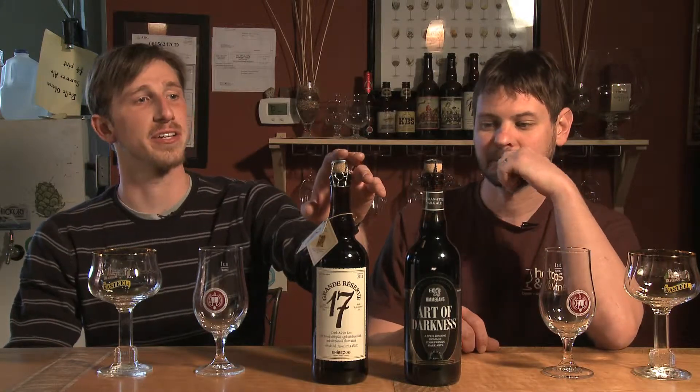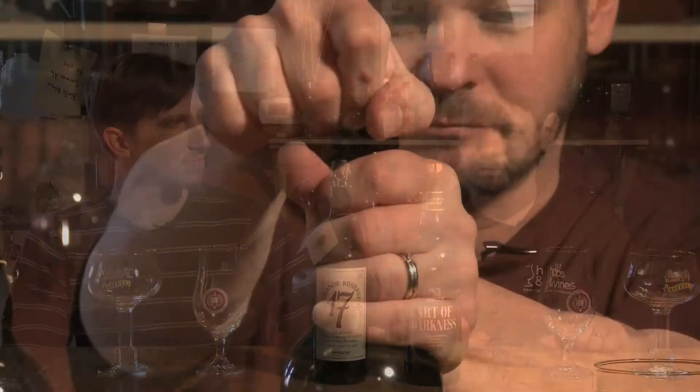The Omegang is brewed with spices and uses a blend of oats, wheat, and all kinds of different roasted malts to get its complexity, whereas the Grand Reserve has no spices — it's all malt. Of course, they're both using Belgian style yeast, so it's going to be a good comparison. We'll get them cracked open.